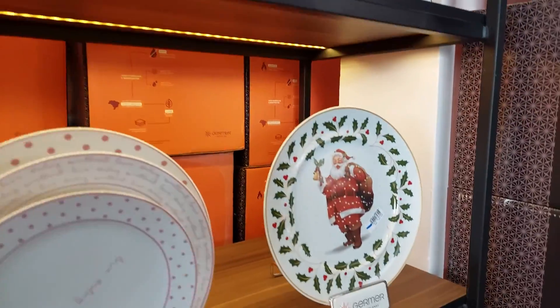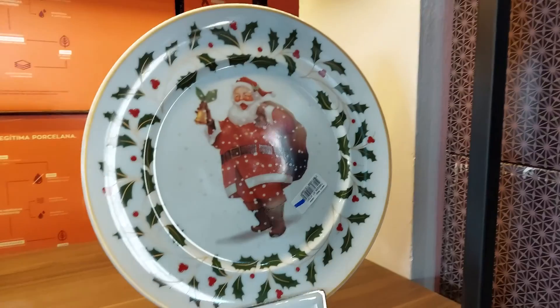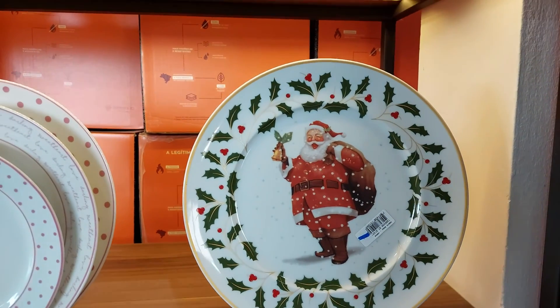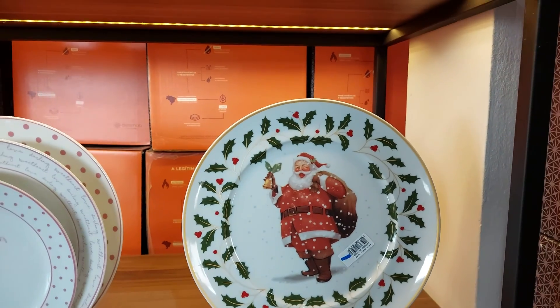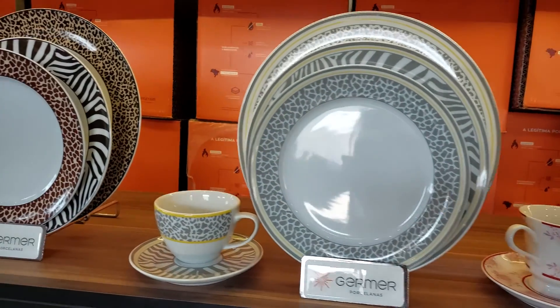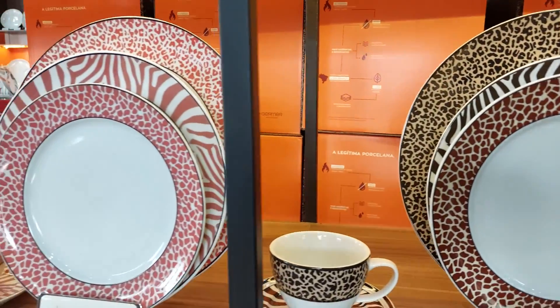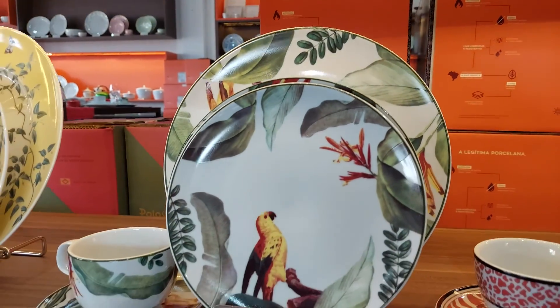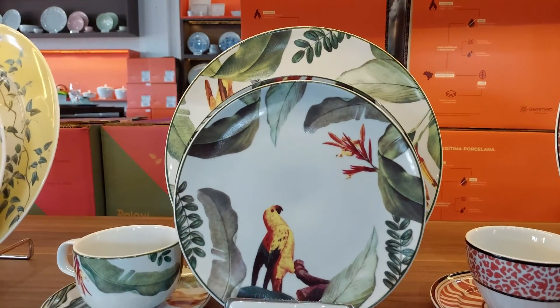Pessoal, vocês não vão acreditar — olhem esse daqui de Natal! Logo, logo chegou Natal, então a gente já tem que começar a se preparar. Meu Deus do céu, eu sou apaixonado por essa época do ano, para mim é a melhor. Tem os famosos Animal Print também, várias tonalidades diferentes, muito show de bola. Tem a linha Natureza também, que eu acho maravilhosa essa linha Natureza.